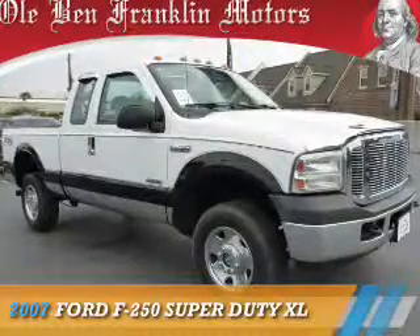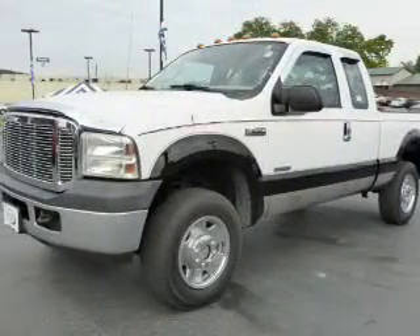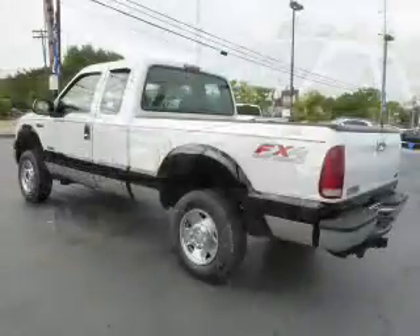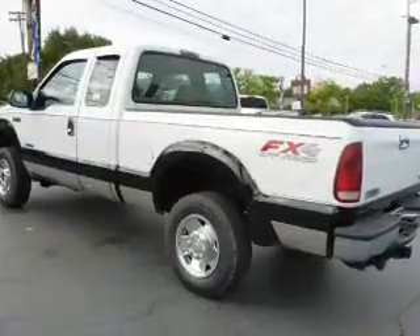This could be the vehicle you're looking for. It's powered by 4-wheel drive, a 6-liter, 8-cylinder engine, and a 5-speed automatic transmission. The features include front tow hooks and anti-lock brakes.